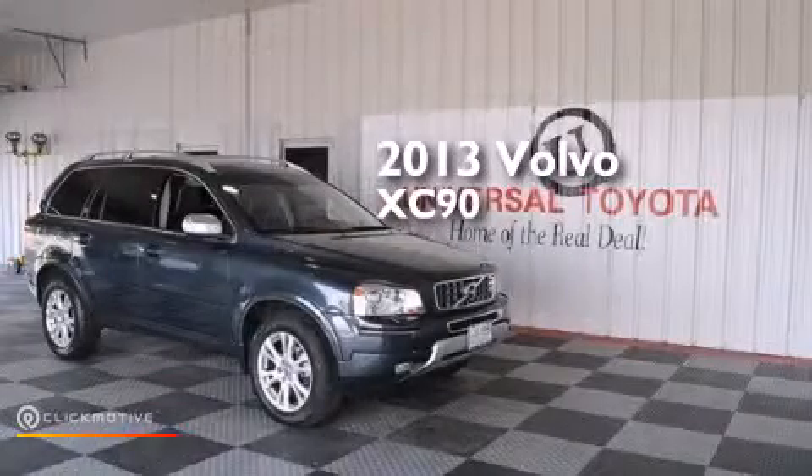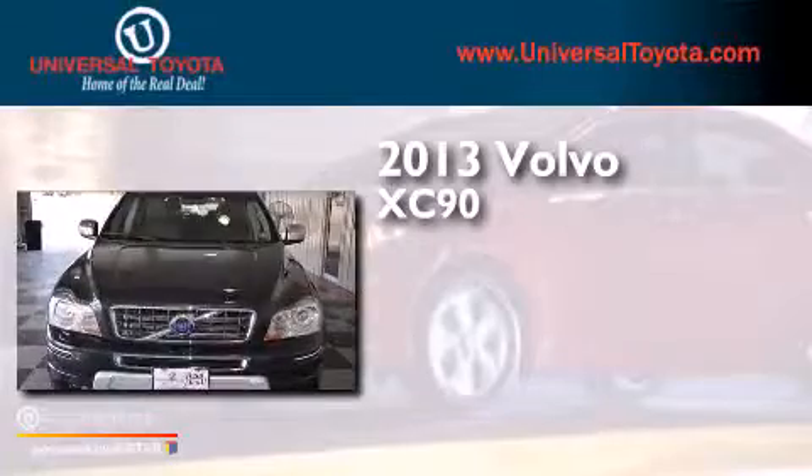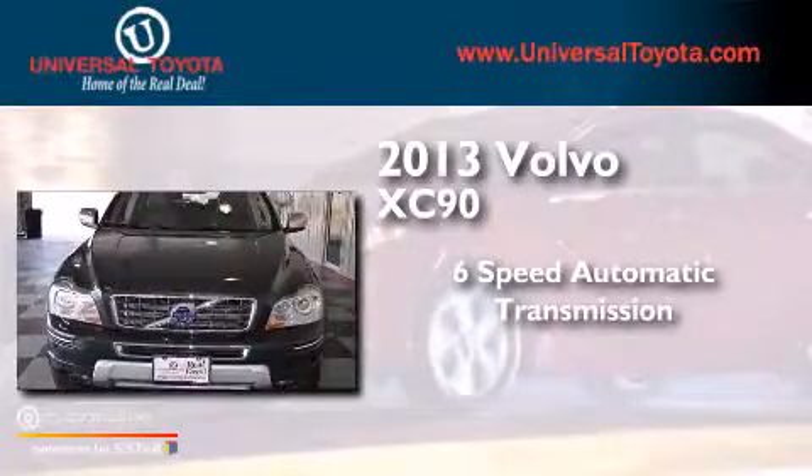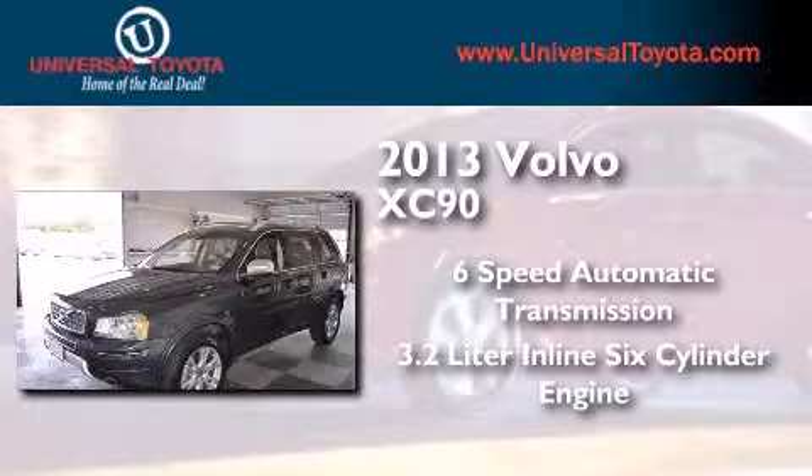This is a 2013 Volvo XC90. This SUV has a six-speed automatic transmission and a 3.2-liter inline six-cylinder engine.